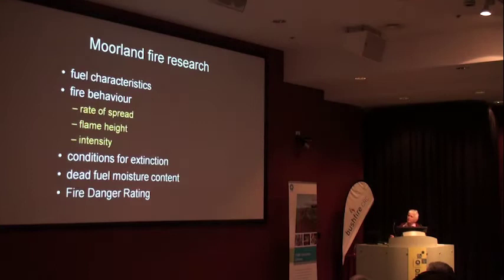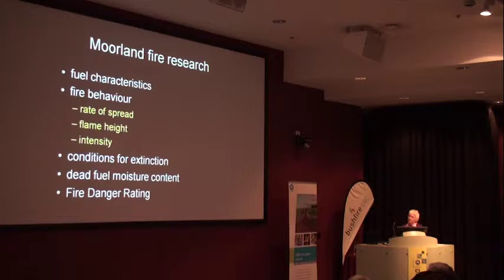The idea was to completely characterise the system for predicting fire behaviour in Morelands: to develop models for fuel characteristics, fire behaviour, conditions for extinction, to predict dead fuel moisture content and develop fire danger rating.